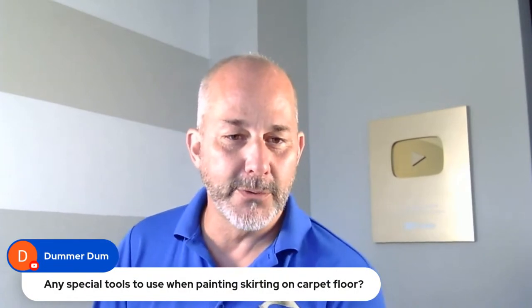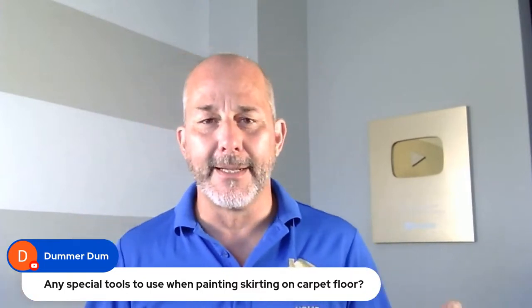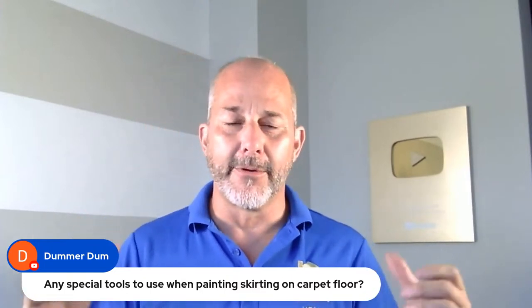Question: any special tools to use when painting skirting on a carpet floor? I like to use a six-inch drywall knife or a longer trowel. There's also a painting edger — you put it on the carpet, flatten the carpet down, cut your line, then set up the next six inches and cut again. If the carpet comes back in contact with wet paint, it's not going to destroy anything — it'll just dry to the paint, but that's fine.